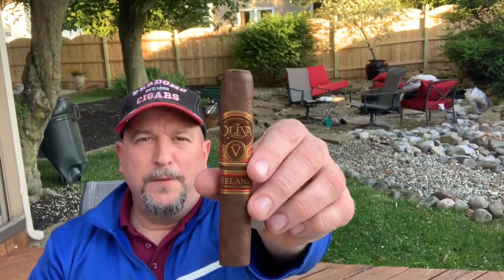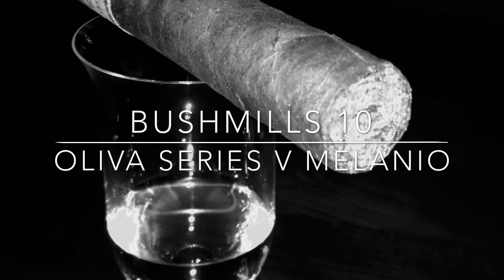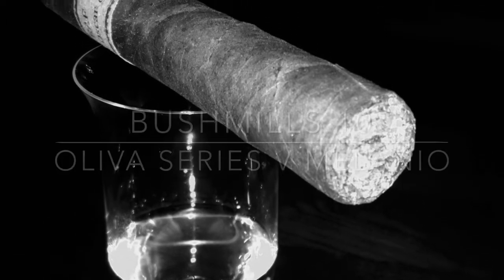Hi, this is Jim of NJ Cigar and Whiskey. Today we are doing the review of the Bushmills 10 single malt paired with the Oliva V Melanio in Robusto. As always with the pairing videos, I'm going to start with just the whiskey because the cigar absolutely changes the way you taste the whiskey, and this is the Bushmills 10.